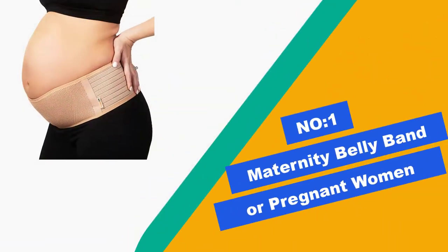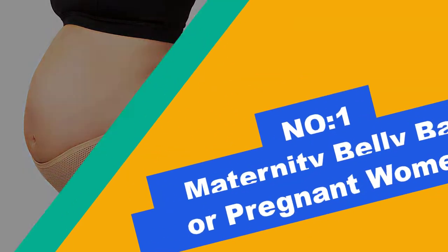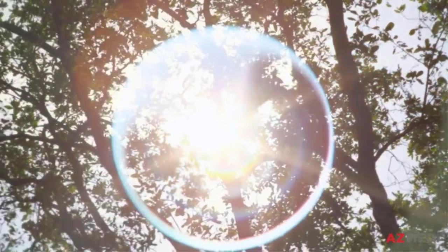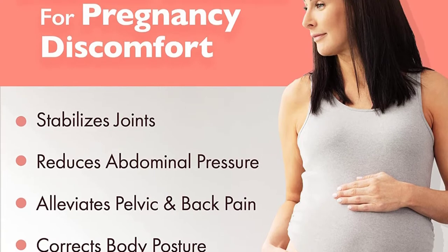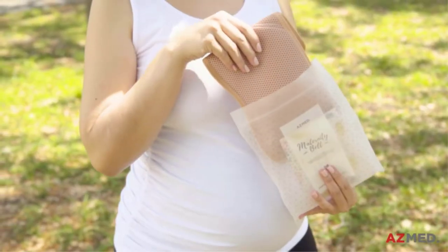Number 1: Maternity Belly Band for Pregnant Women — Made for Comfort. AZMED's Maternity Support Belt is made from soft, lightweight, and breathable materials that will assure you are mobile and at ease throughout your pregnancy. Our Pregnancy Belly Band also cannot be seen under clothing, so you can walk, sit, and do all your normal activities while reducing pain.